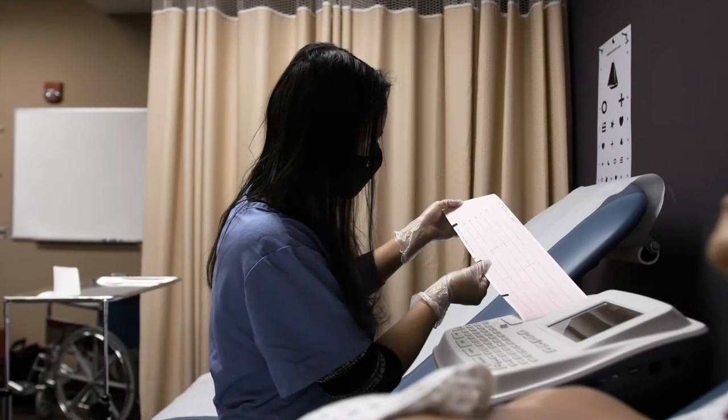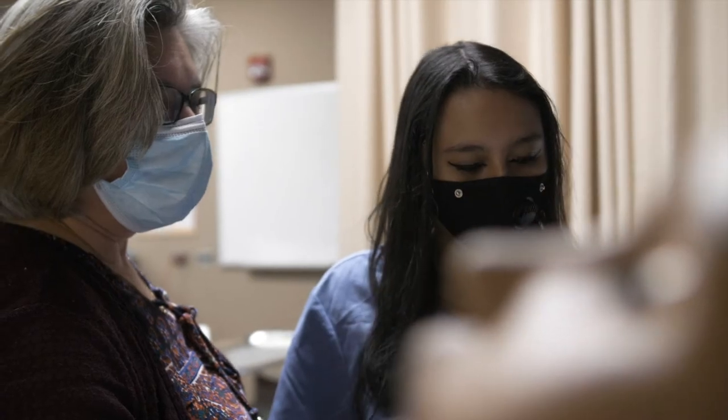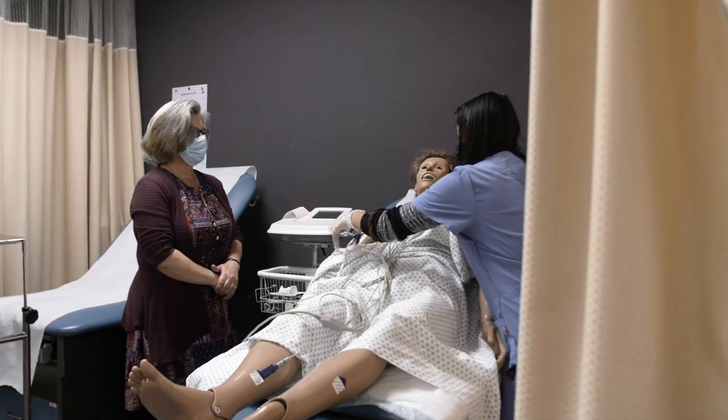Students learn and practice clinical skills in the four labs located in the Health Sciences Department. The medical assisting lab is where students learn and practice the clinical skills they will utilize in the workforce. Students learn to take vital signs, dressing changes, suture removals, sterilizing instruments, performing EKG and spirometry testing, and how to assist the provider in performing examinations.